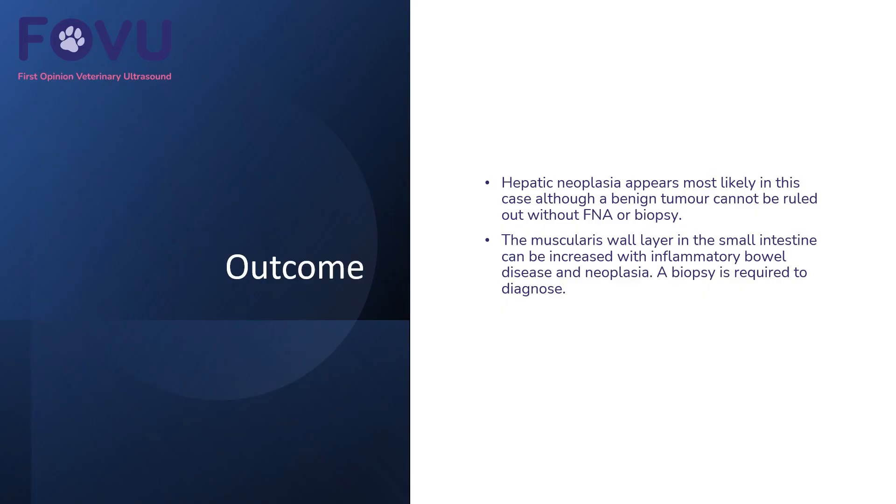So in this case, we could see these cystic structures within the hepatic parenchyma, and we're certainly very concerned about hepatic neoplasia, something like carcinoma being the cause of that. We should try and do a fine needle aspirate or biopsy it. The muscularis wall layer in the small intestine can be increased with inflammatory bowel disease and also neoplasia, so that should also require a biopsy to diagnose.